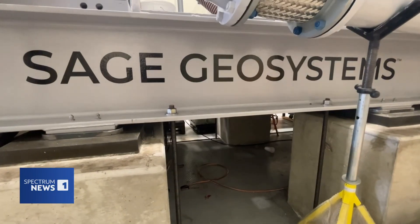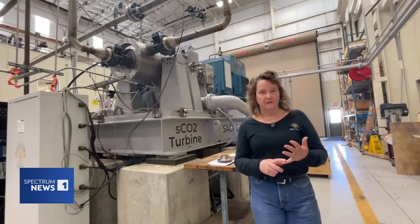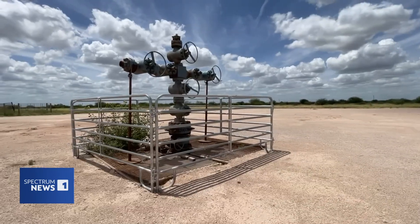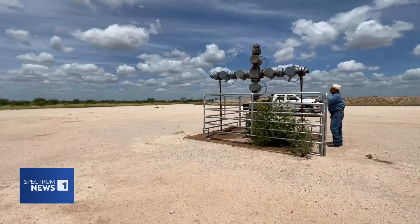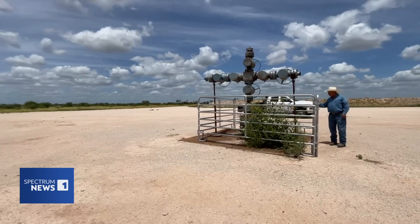This is Cindy Taft. She started Sage on the hunt for geothermal energy. Ironically, she was part of the same Shell team that first drilled this well back in 2008. We're going after a resource deep in the Earth, just like oil and gas, but instead of hydrocarbons, we're going for heat. Here at the lab, research engineer John Klanner helped develop a prototype turbine for Sage, critical to produce electricity from the geothermal heat discovered on the land.